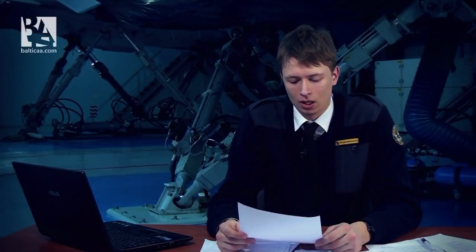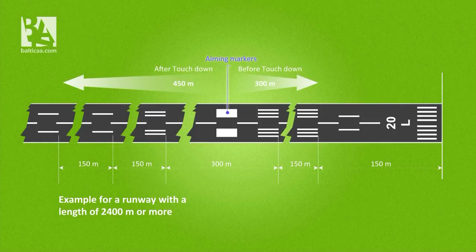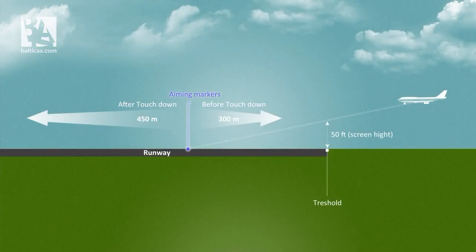Another question from Owen: are the large aiming markers on ICAO runways the most ideal region to land in? The answer would be yes, they are. And actually, the three-degree glide slope will be ending at the aiming markers. But the main objective, especially on a large transport airplane, is to land in the touchdown zone, which will extend on runways longer than 2400 meters — possibly 300 meters before the markers and 450 meters beyond. This will differ depending on runway length. And if landing before the aiming markers and touchdown zone, there is a good chance that you will not be able to clear the threshold at a safe screen height of 50 feet.